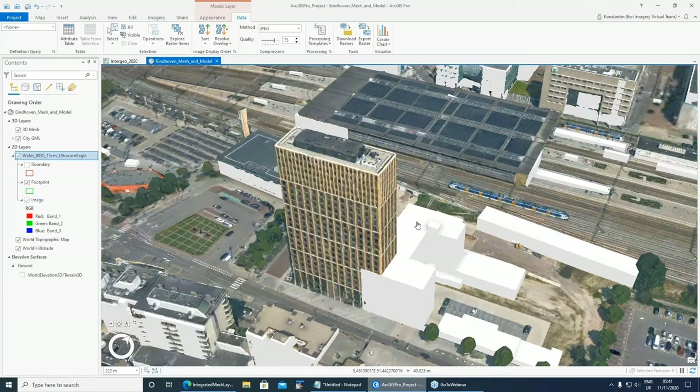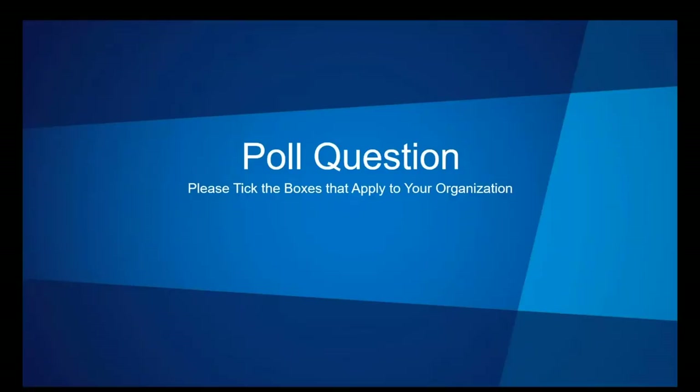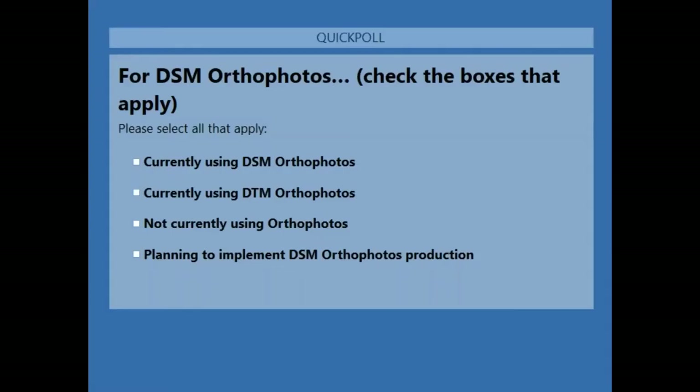Thank you, Konstantin and Mark, for the presentations and demonstrations. That gives everyone some good ideas on what Sure for ArcGIS can do. Before we go to the next section, we'd like to give you the opportunity to answer a couple more poll questions. The first question: for DSM orthophotos, you can check all the boxes that apply — currently using DSM orthophotos, currently using DTM orthophotos, not currently using orthophotos, or planning to implement DSM orthophoto production at some point.